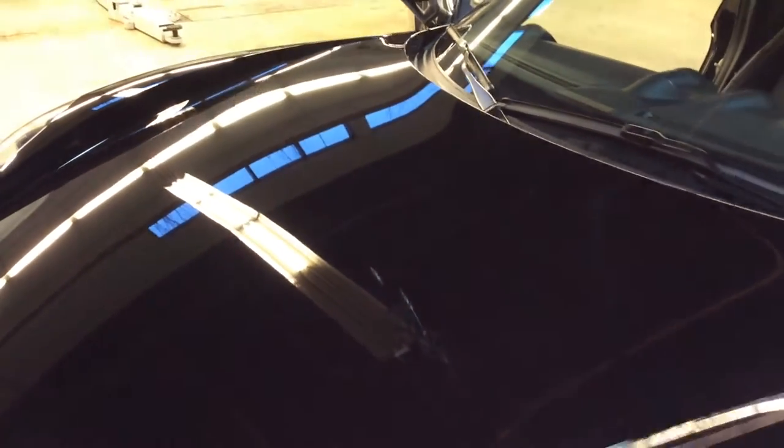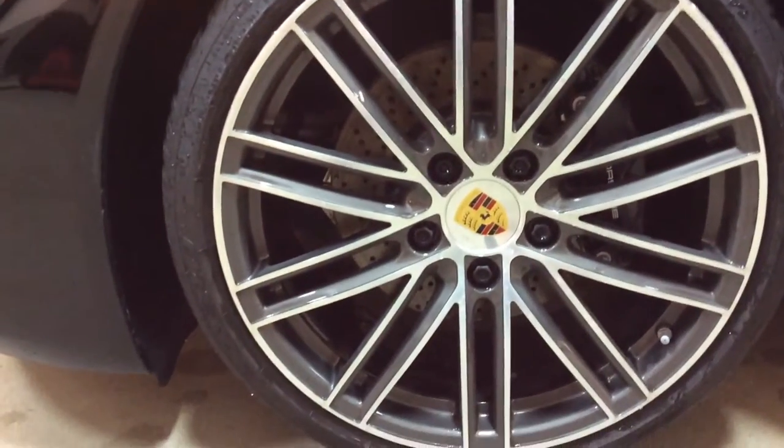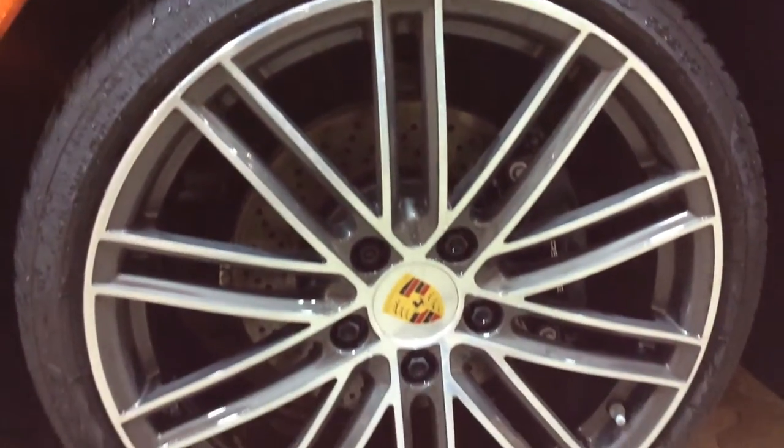I've got a close-up of the hood and the rims as well. These are the turbo style wheels — polished silver face with a gray background, 20-inch wheel with the colored Porsche crests.